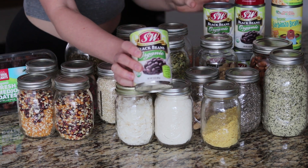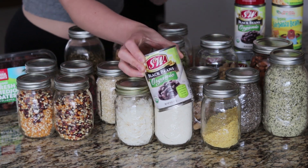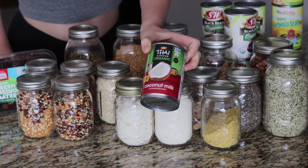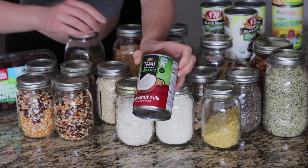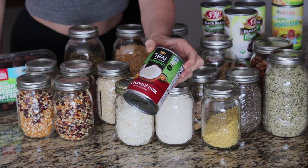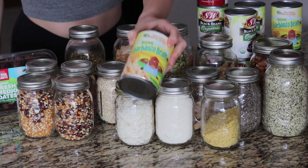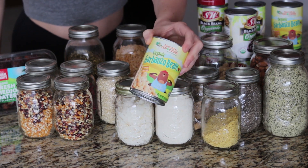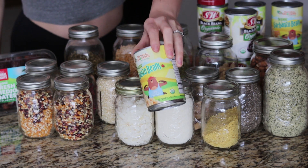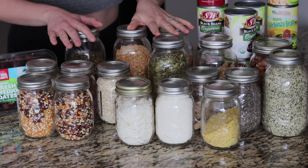Then some canned goods: we have lots of black beans because I get these at Costco. Then we have some coconut milk, which I really use in curries — though some time ago I used to make parfaits with these as well. Last but not least for this cabinet is some garbanzo beans — look out for my upcoming hummus recipe!